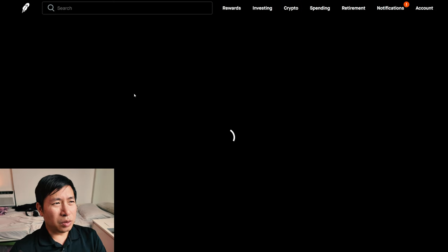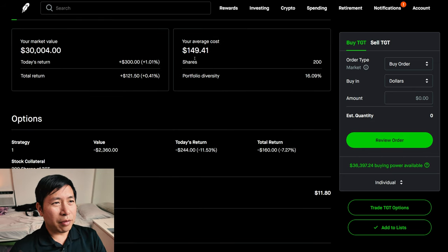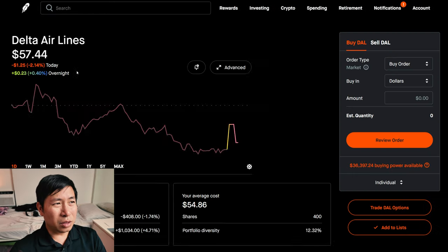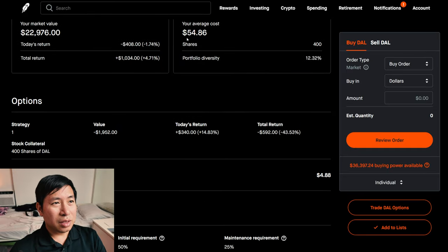I have 200 shares of Target. Target is at $150.02. My average cost is $149.41. My total return, $121.50. I have 400 shares of Delta Airlines. Delta Airlines is at $57.44. My average cost is $54.86. My total return, $1,034.